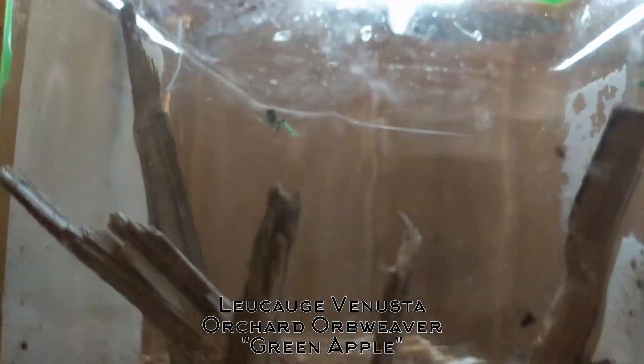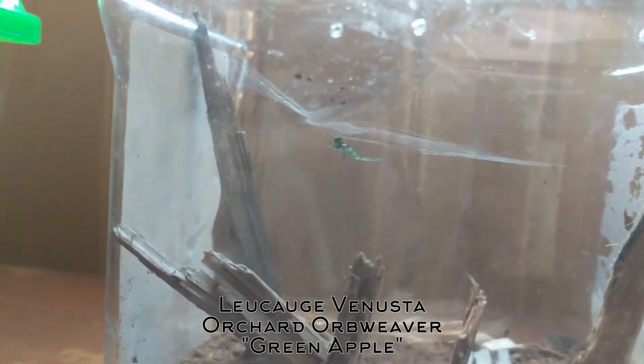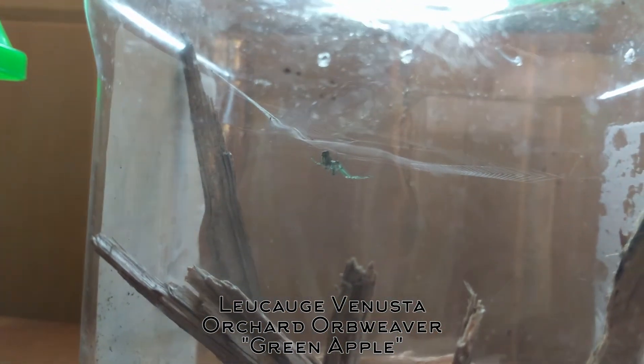I'm not very familiar with spiders, and I only caught this one with the plans of actually letting it go within a couple days, but I've learned more about it and I think I can help keep it alive.